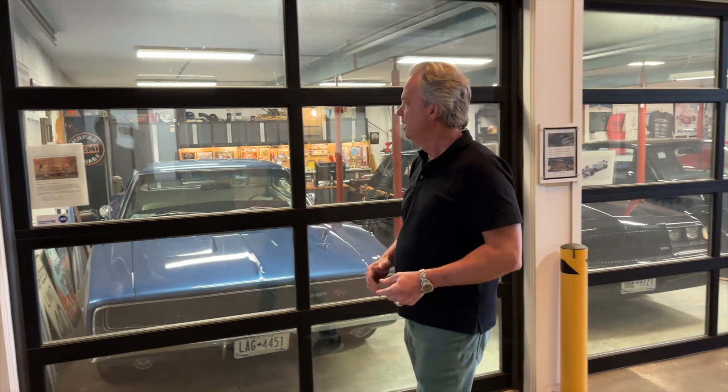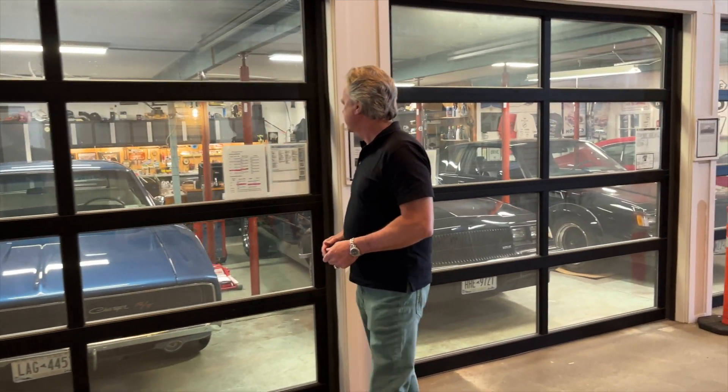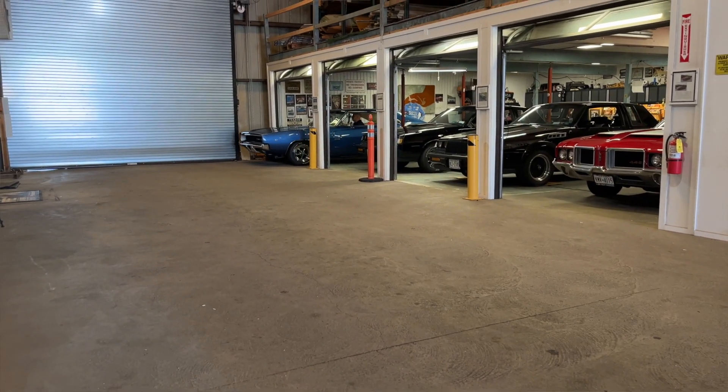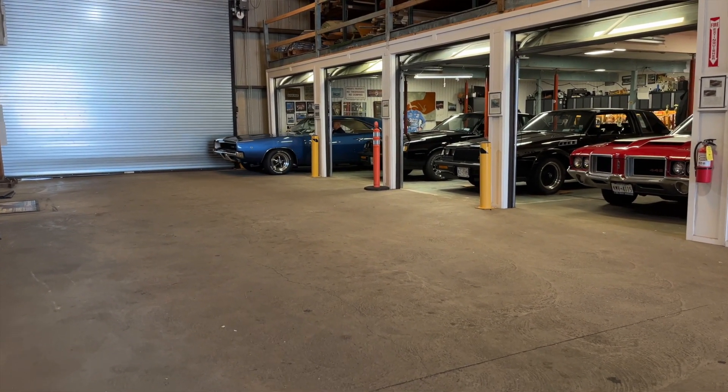Hello everybody, this is Will Selenrod and welcome to another episode of Story Behind the Collector. Today we're going to be talking to Les. He's got a fantastic lineup of cars we're going to talk about. This one is a 68 Charger — it's an actual Hemi Charger. We're going to take a look at that one.